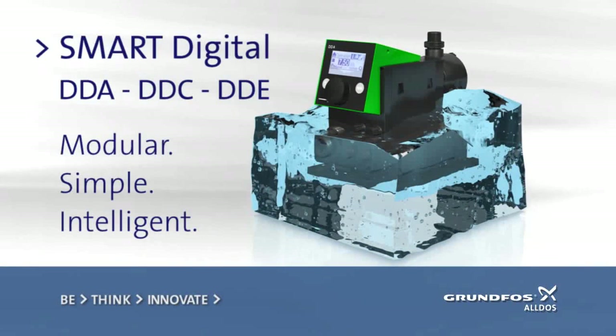Now, we are proud to be starting a new era of dosing technology. It's time to break the barriers of conventional dosing. Our smart digital generation — DDA, DDC and DDE — bring state-of-the-art technology to perfection. Modular, simple, intelligent.